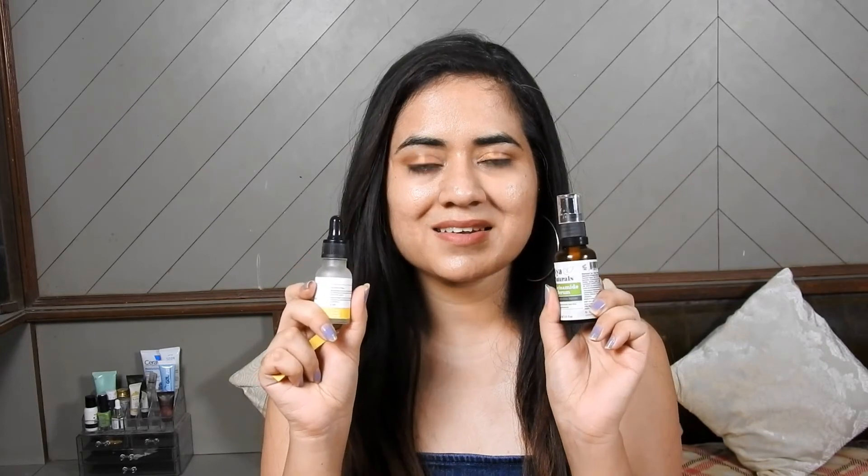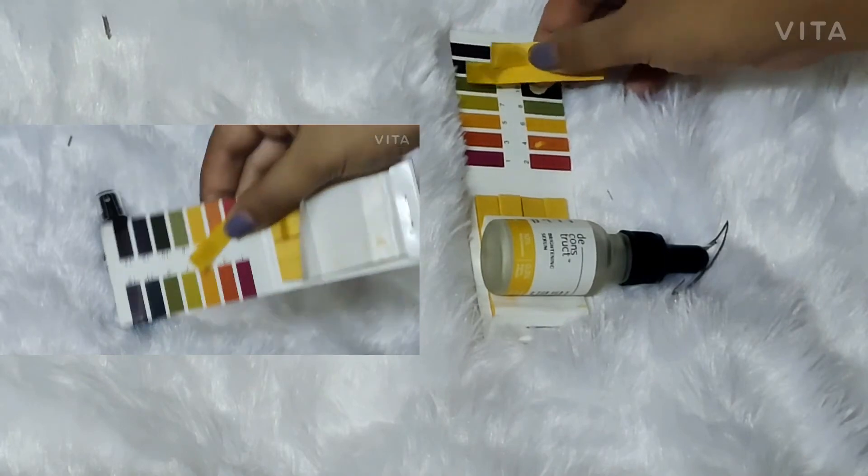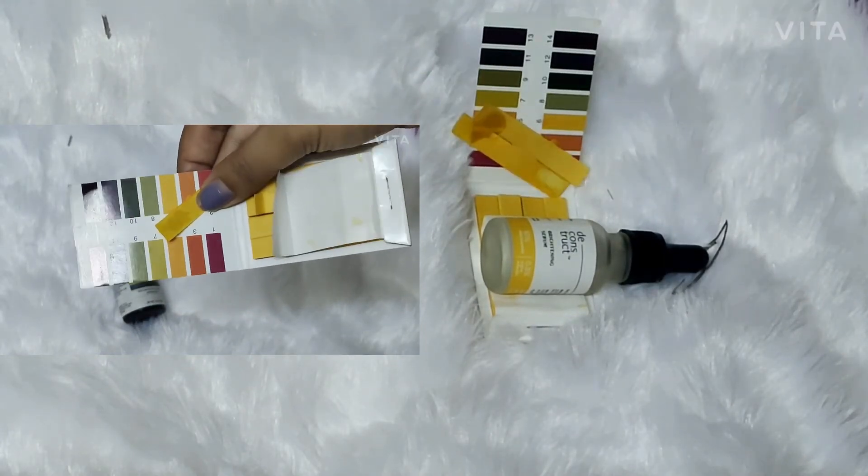I have done the pH test. I found that both serums have a stable pH around 5 to 5.5, and Deconstruct Niacinamide has a pH around 6 to 6.5. That's it for today's video. I hope you found this helpful. If you have used either of these serums, please let me know in the comments below. See you soon, bye-bye!